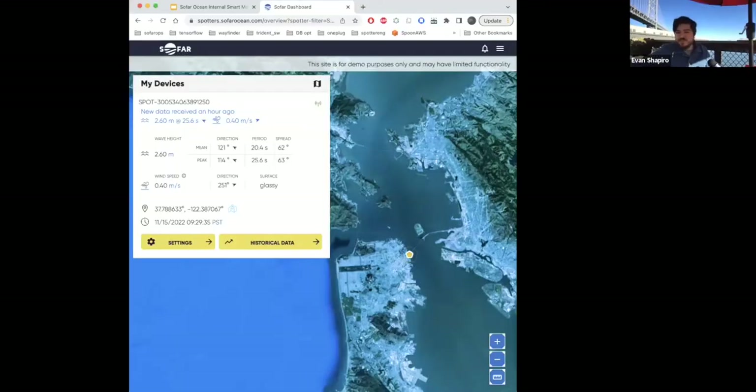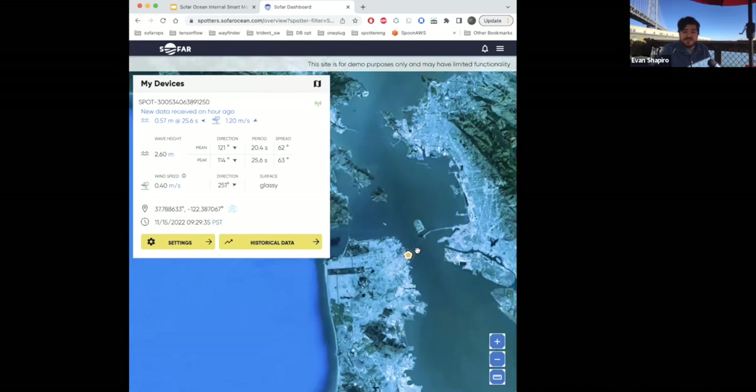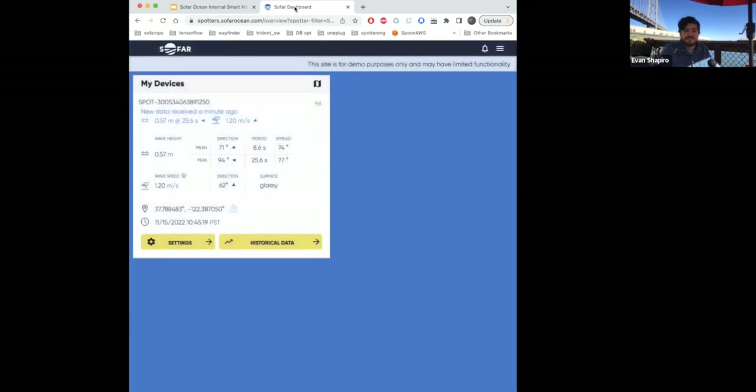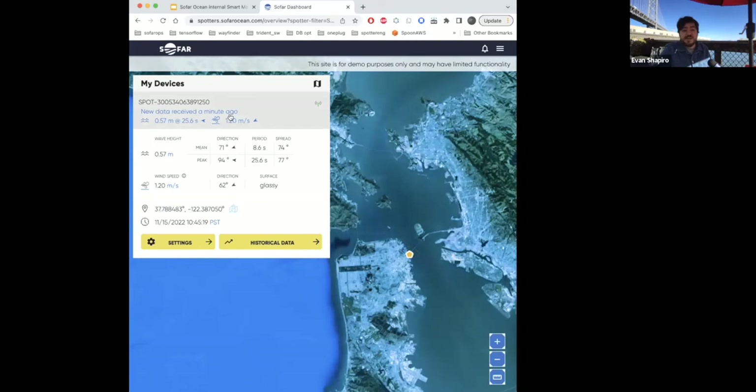Here is the system Zach just put in at the harbor — right next to the Bay Bridge in San Francisco. We just received new data a minute ago — green lights on cellular connectivity. We have it dialed up to the maximum in terms of data rates. To answer a question from the Q&A: you can tune update rates all the way down to five minutes, collecting data at five-minute intervals and sending at a maximum five-minute latency over cellular — about as close to real time as marine applications get.